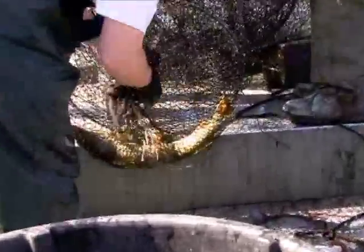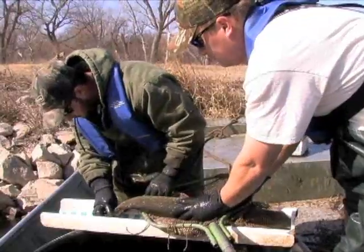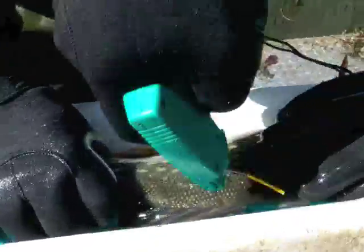Each pike is carefully extracted from the net and placed in a holding tank on the boat. Then it is measured, weighed, and tagged with a yellow plastic pin next to the dorsal fin. The tag, which does not harm the fish, remains in place throughout the fish's life.